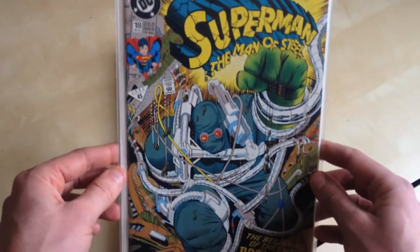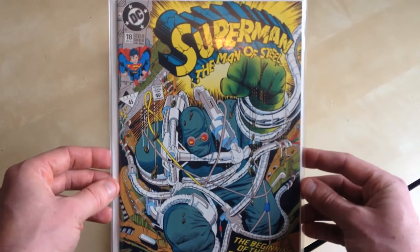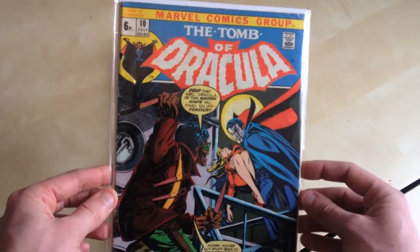Superman Man of Steel 18, first Doomsday. Tomb of Dracula 10, first Blade.